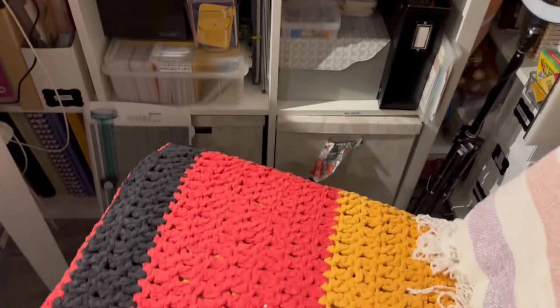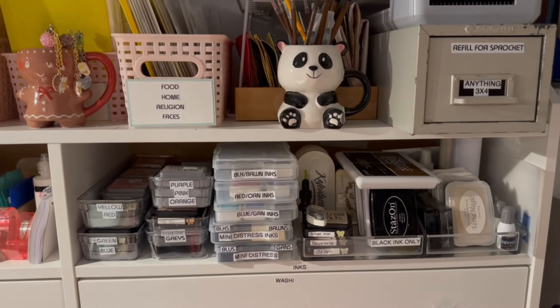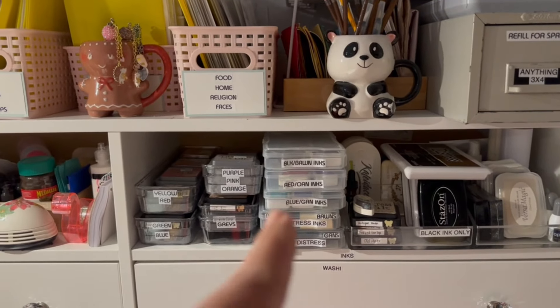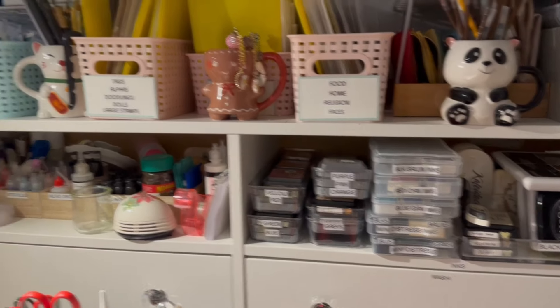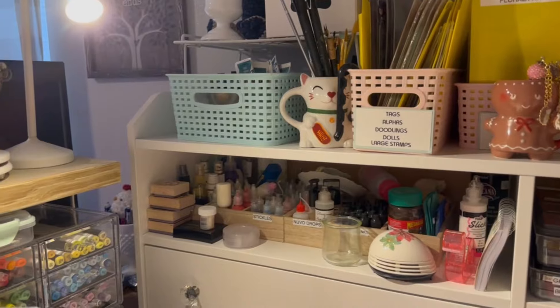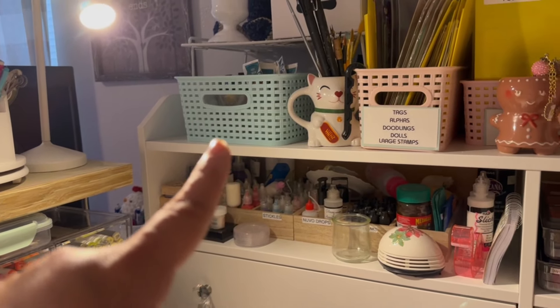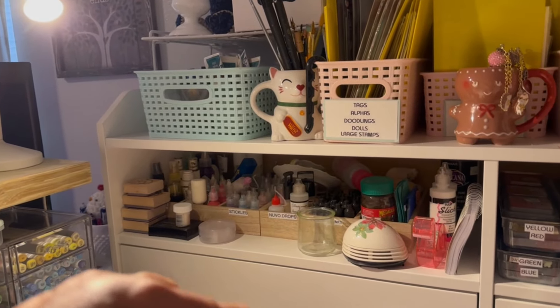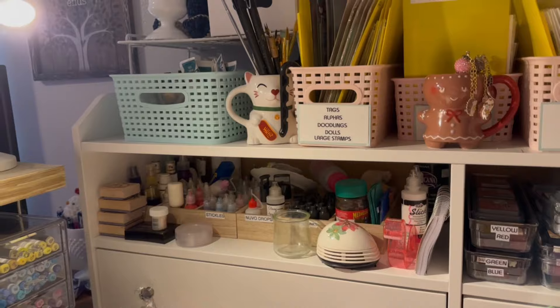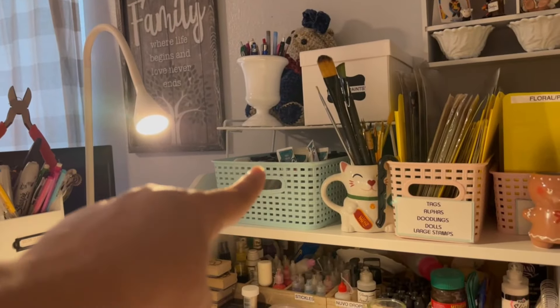This is where all my inks are, so it's easier for me to have access because my chair is right here. All my inks are in there, and I label them the same way. These are everything that has to do with distress products — my Stickles, my Nuvo drops, alcohol inks, and other stuff. Over there is just acrylic paints.